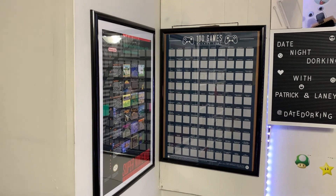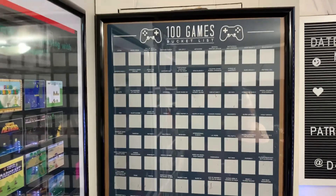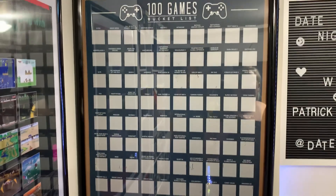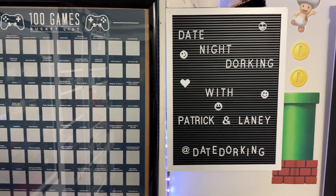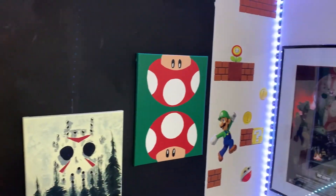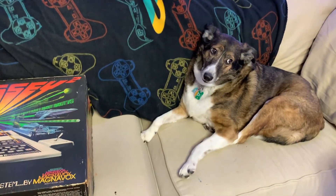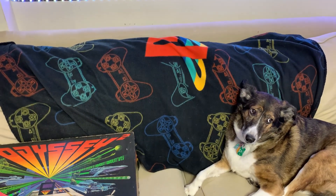We've got game posters and a games bucket list, which we haven't scratched anything off on yet. Patrick has completed some of these games but has yet to scratch them off — I always said I wasn't going to scratch them off until I beat the game. But I might need to start doing that because I don't have time to beat all these, especially Guitar Hero 3. And as we pan down a little bit, we've got Einstein — our streaming dog. He always hangs out with us on our streams, almost always on the couch smushing us together.